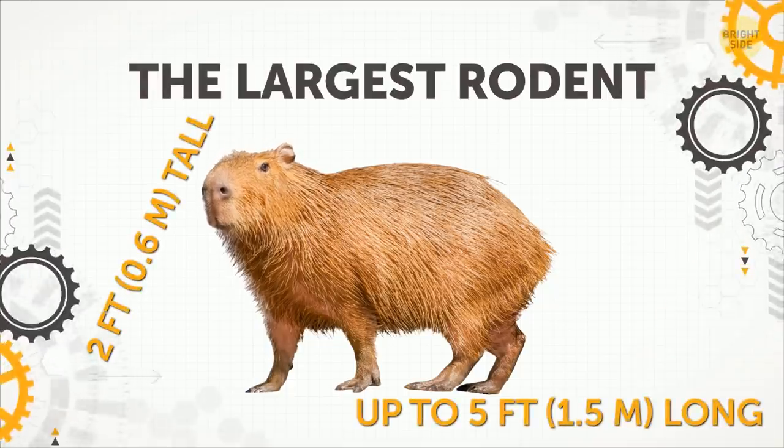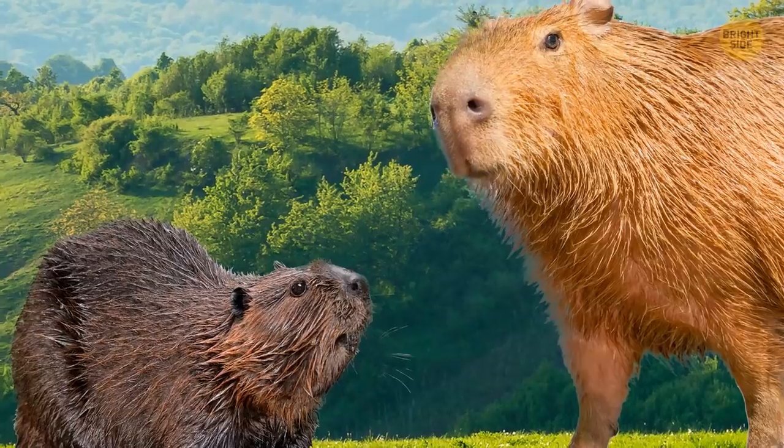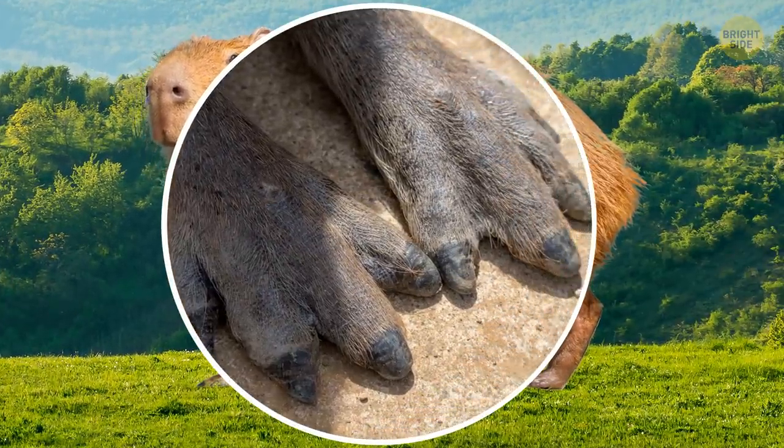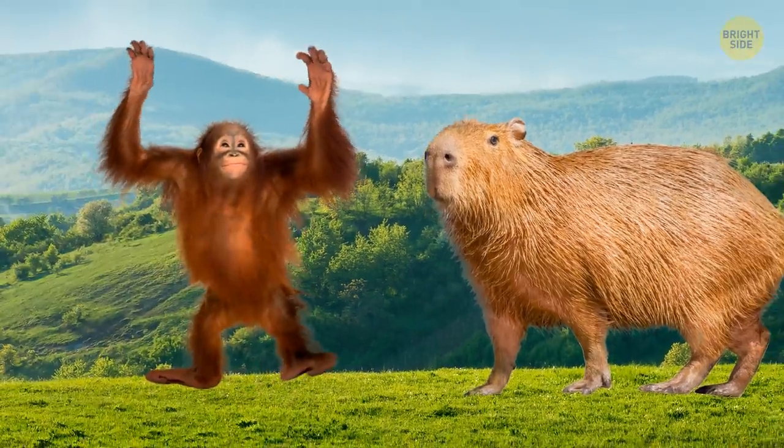The Largest Rodent. The capybara is twice the size of an adult beaver. Its toes are partially webbed for paddling around. An adult capybara also weighs more than an orangutan.